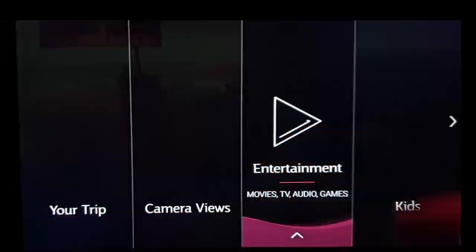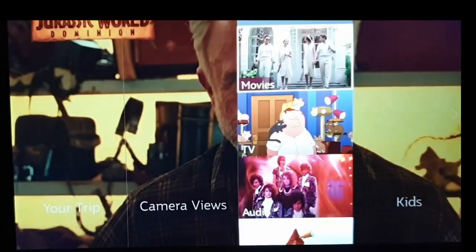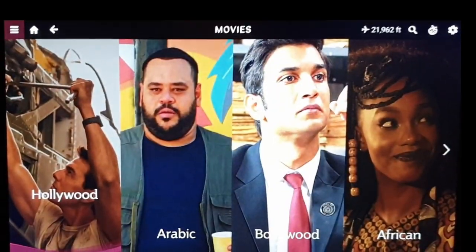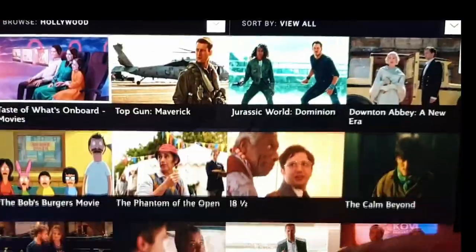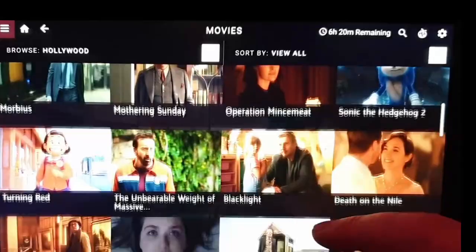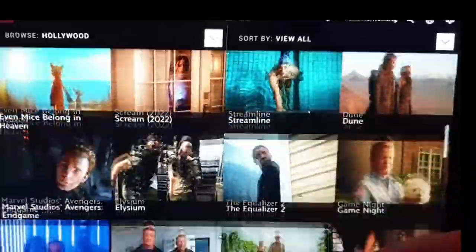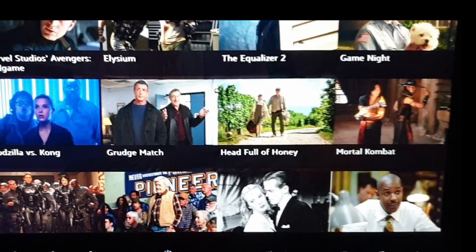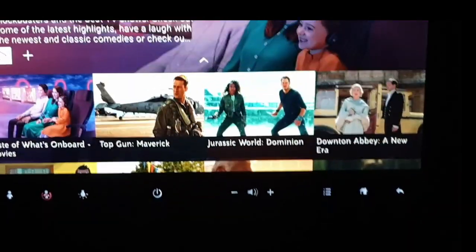As always with Qatar Airways, one of the really strong points is the entertainment system. Everybody had their own screen at the back of the chair in front of them and there was a great selection of films, a great selection of box sets, and plenty of music. It's really one of the strong points with Qatar. The food is not bad, the service is pretty good, but the entertainment systems are probably some of the best in the industry.